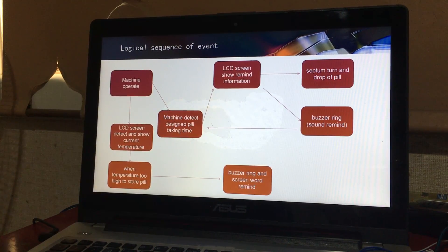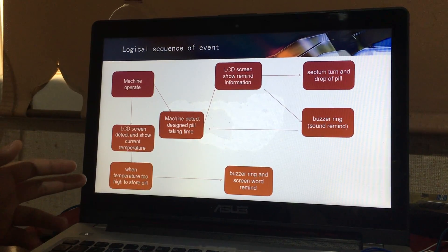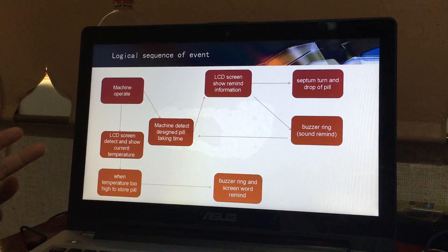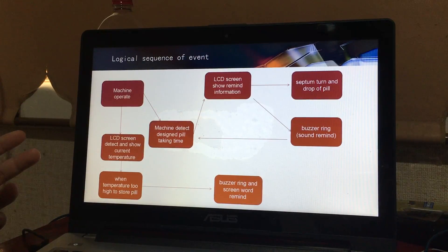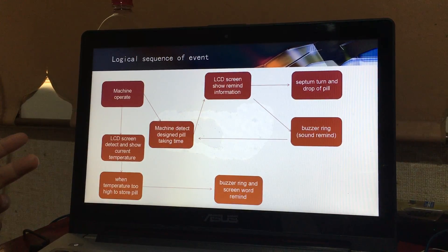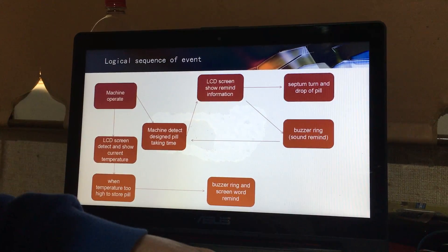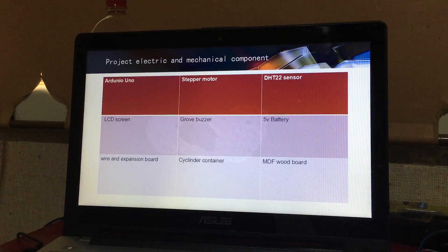The other circumstance is when the temperature is too high to store the pills. The buzzer will ring a different sound, and the screen will also show a warning to remind them to move the box to another place.